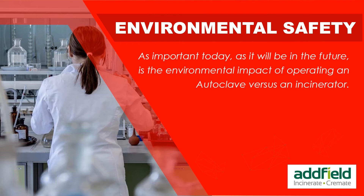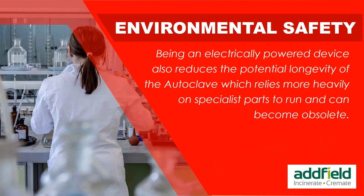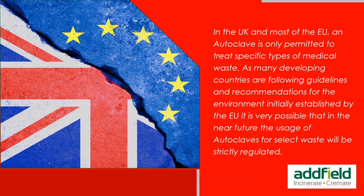As important today as it will be in the future is the environmental impact of operating an autoclave versus an incinerator. An autoclave is powered purely by electricity, which is often presented as a positive feature; however, the level of electricity required to operate a sterilization process is quite considerable. Being electrically powered also reduces the potential longevity of the autoclave, which relies more heavily on specialist parts. In the UK and most of the EU, an autoclave is only permitted to treat specific types of medical waste, and it is very possible that in the near future its usage for select waste will be strictly regulated.